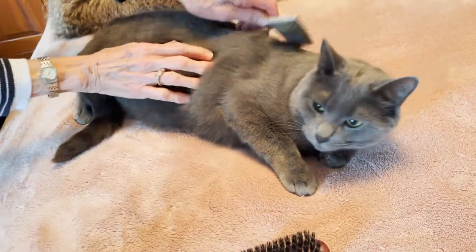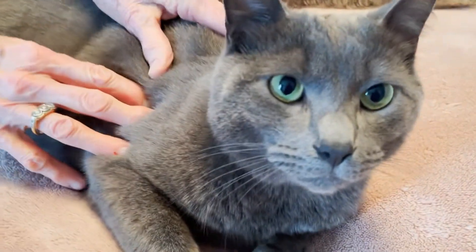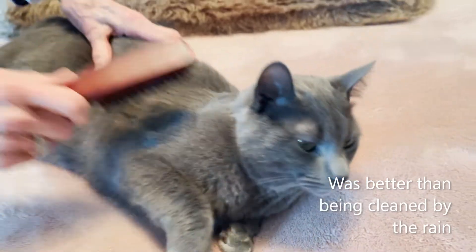Shadow's such a good boy, so cute. Did you like your bath? What did you think? You could do it again?